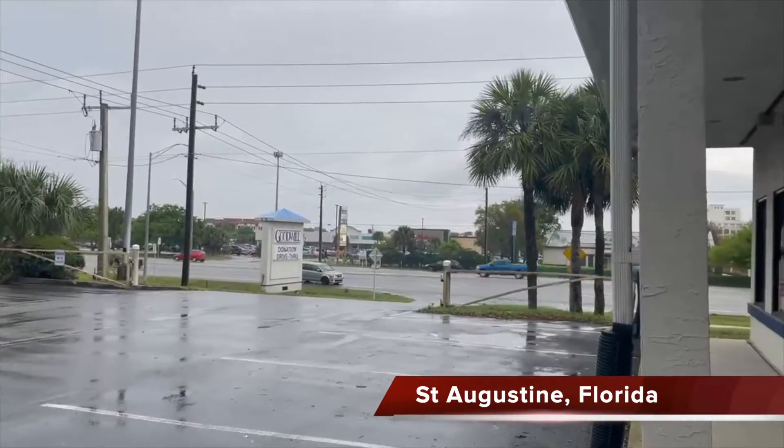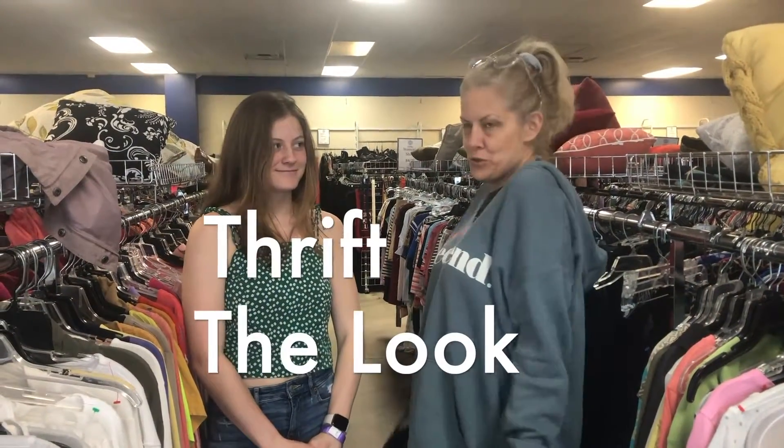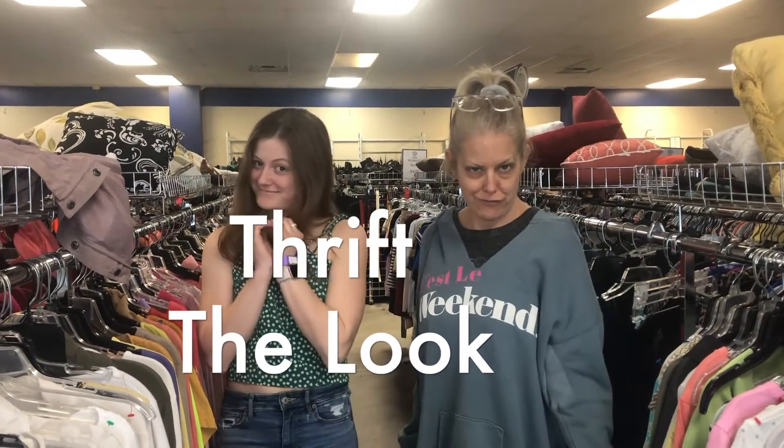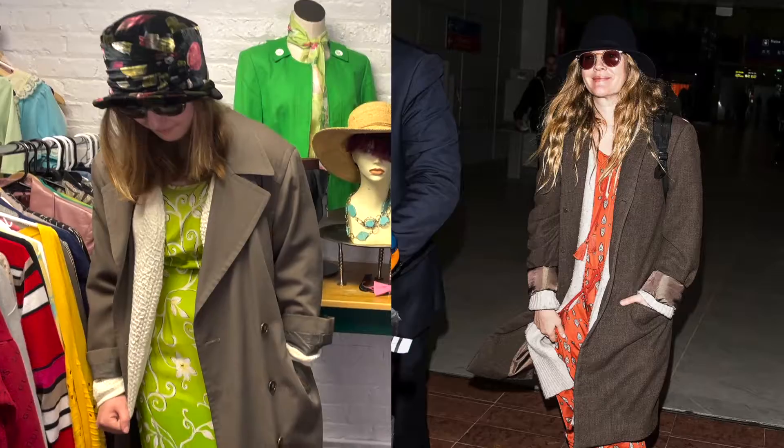We are in St. Augustine and it's a little rainy today, so we decided to do a thrift-a-look with one of the most beautiful models that I have on hand. The other one's behind the camera, Katie, who did the Drew Barrymore look last week.